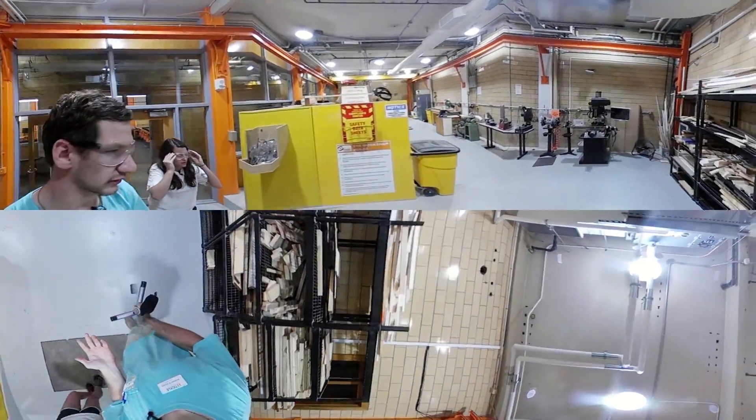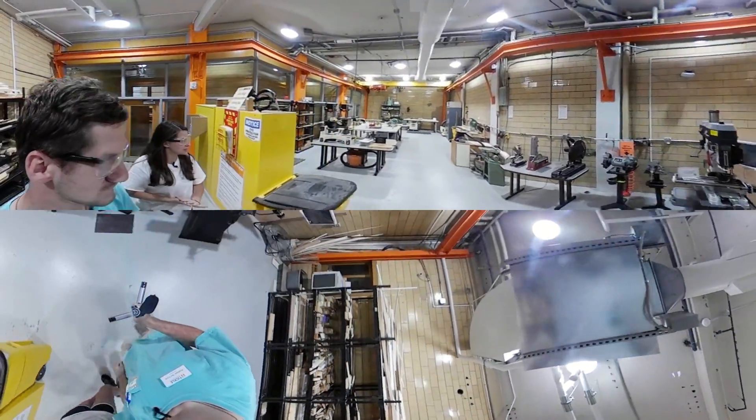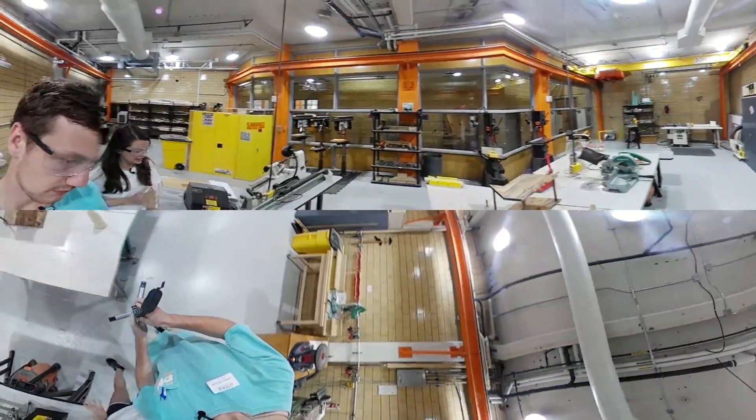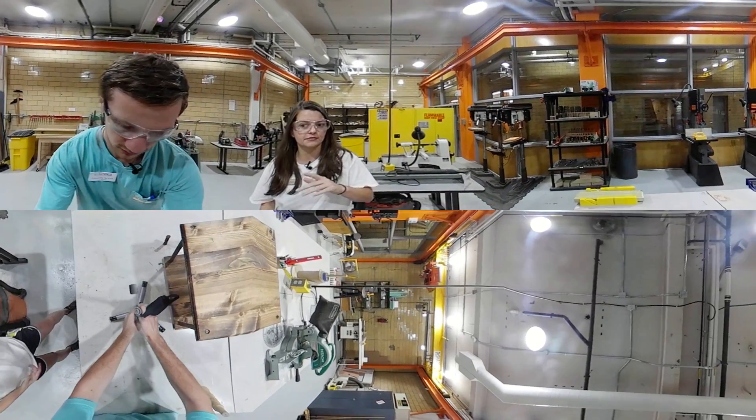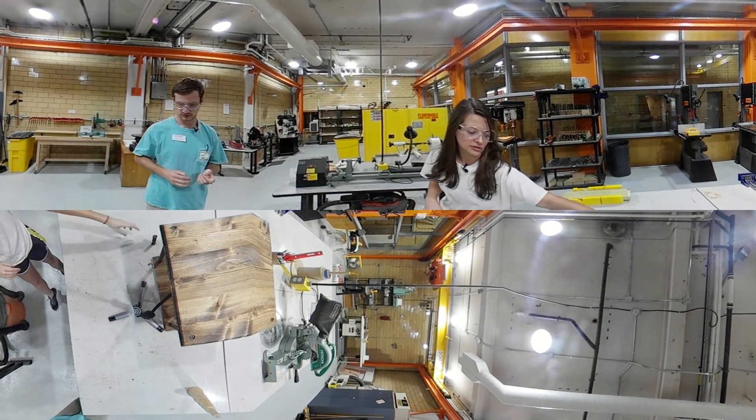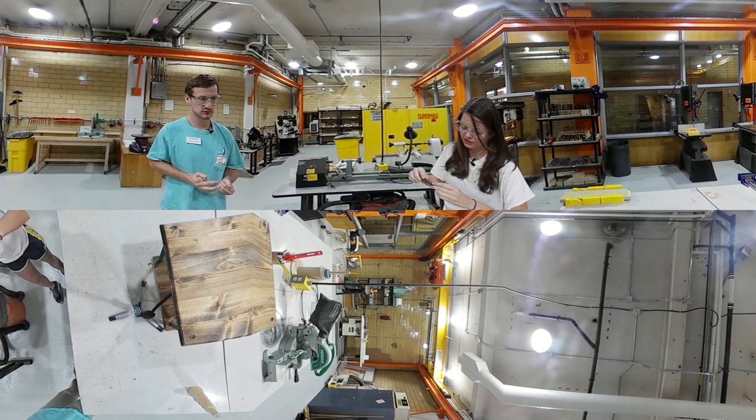So where are we going now? This is the woodworking shop in the ICS. A lot of students will use this for EF projects. We have saws, and we actually have a lathe — you're able to make a ton of cool projects with that.